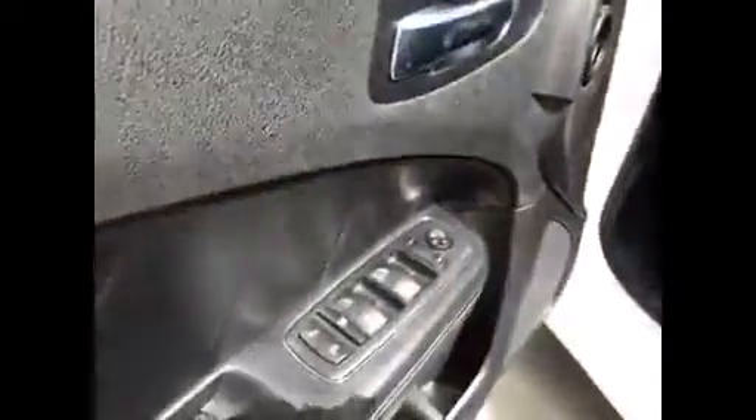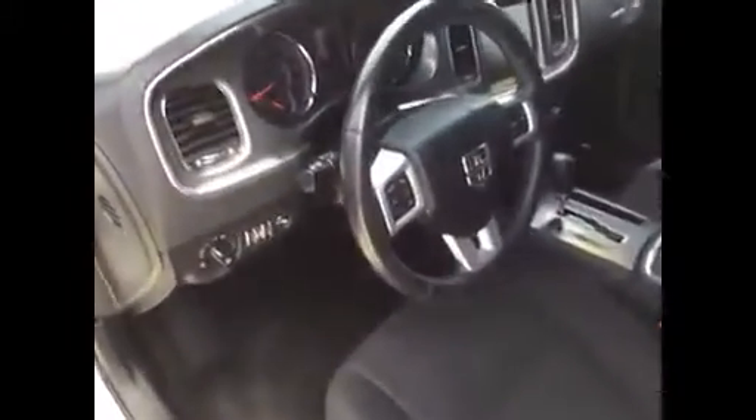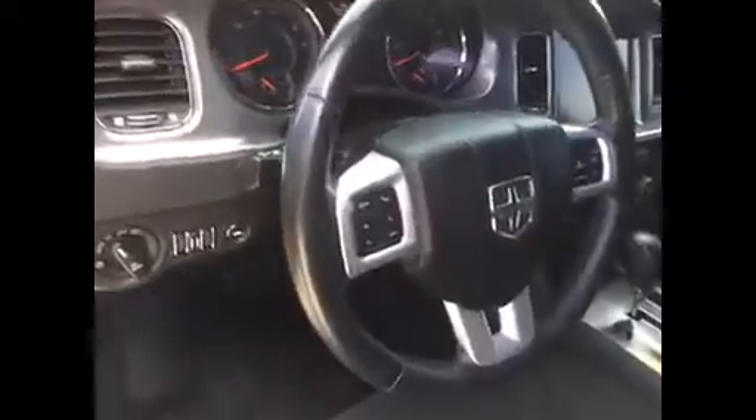It keeps it cool inside. You've got a power driver's seat, power windows, locks, mirrors — really nice. You've got voice command, Bluetooth, streaming audio, automatic headlights, the big touch screen with navigation, automatic transmission, and dual air conditioning.